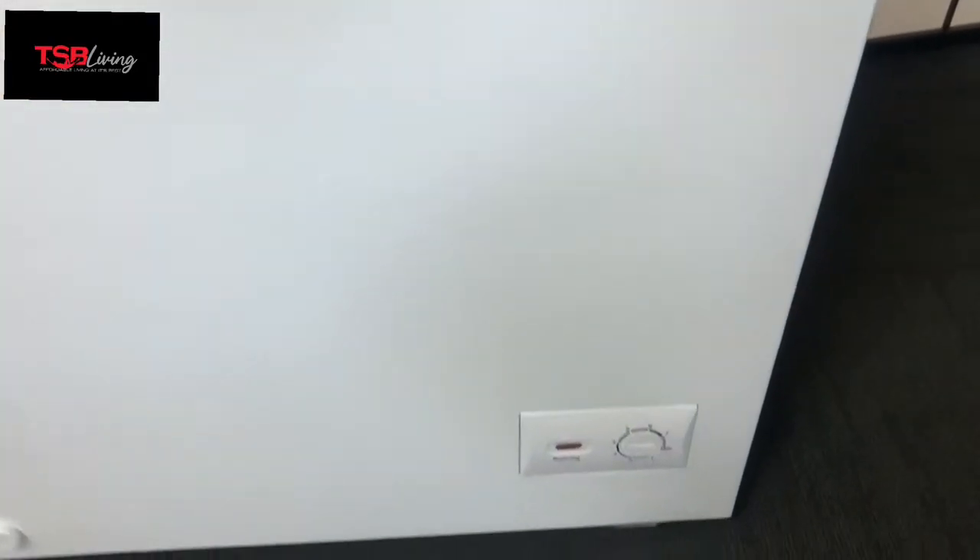This has a storage basket included so you can keep items separate, and a handy drain hole to make emptying and cleaning a lot easier. This also comes in a 200 litre and 316 litre variation, so check out csbliving.co.z for more.